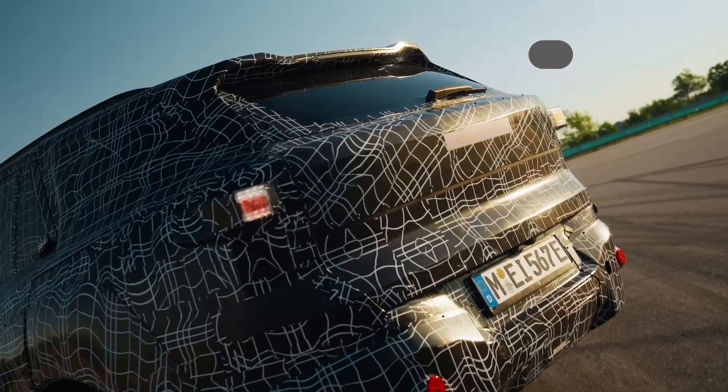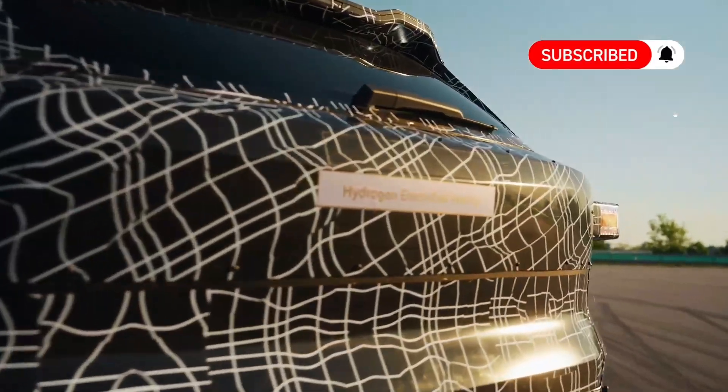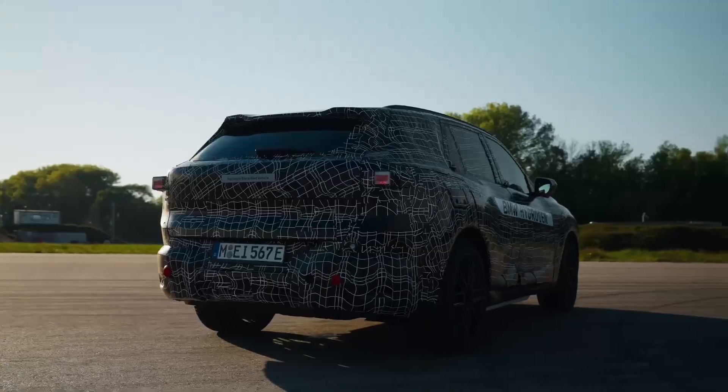And before you go, please remember to like this video, subscribe to our channel, and hit that notification bell so you don't miss any of our latest EV news.